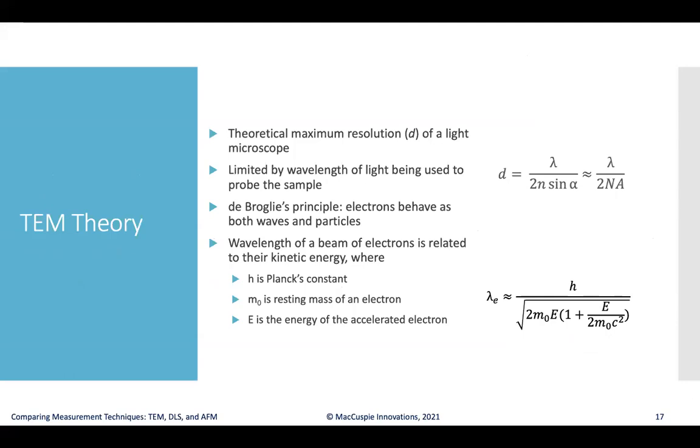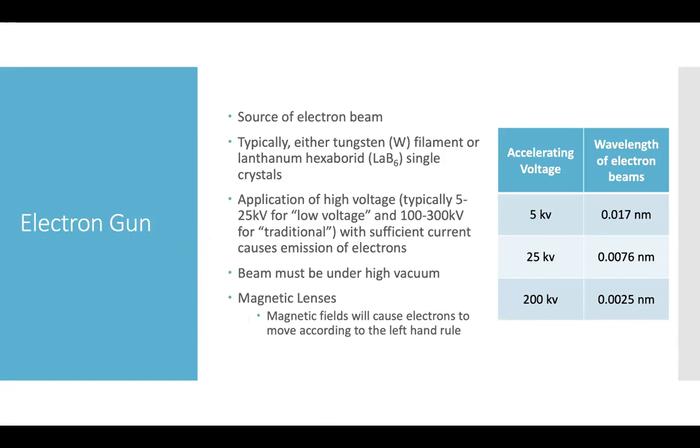The theoretical maximum resolution of a light microscope is roughly half the wavelength of light. However, by applying the de Broglie principle — that electrons behave both as waves and particles — we can change the wavelength of a beam of electrons by changing the kinetic energy of those particles. Using greater energy gives a shorter wavelength. At around 5,000 volts accelerating voltage, the wavelength is on the order of 0.017 nanometers — much smaller than visible light at 400 nanometers.